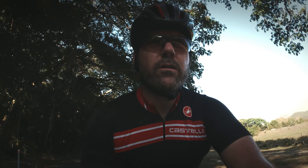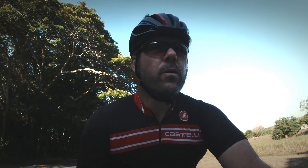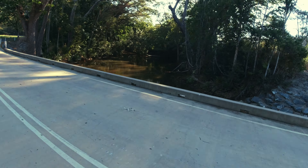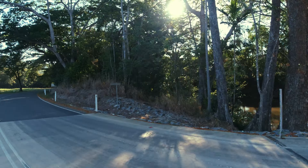Port Douglas has some really great rides to do. Not a lot of variety, but the road surface is generally very good and clean. Traffic is good, plenty of bike lanes and paths.